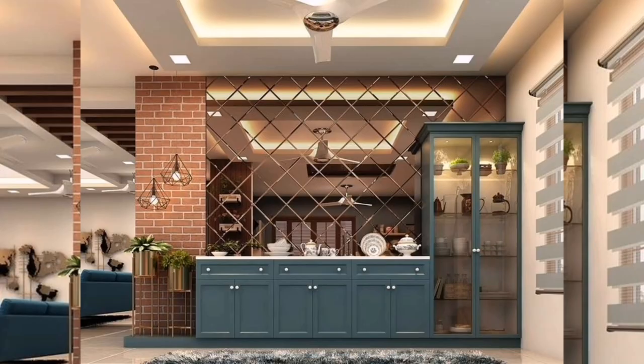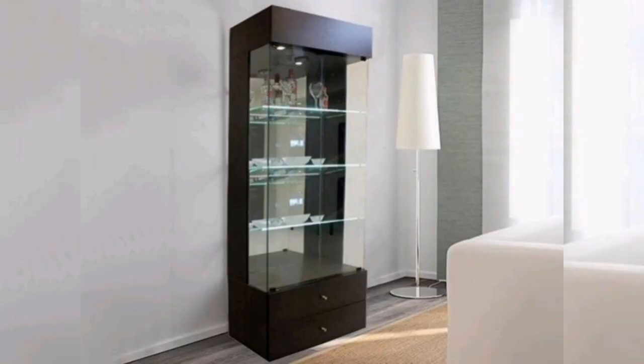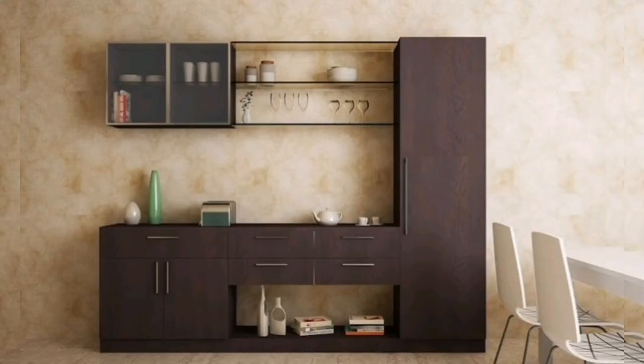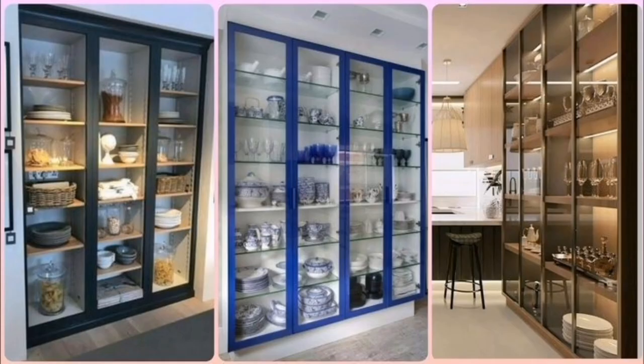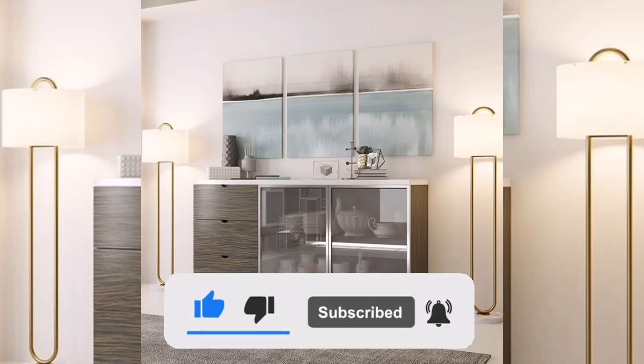Hello everyone, welcome and welcome back to Modern Home Decor Ideas. In this video, we will explore kitchen crockery unit design ideas. Modern kitchen crockery units are not only functional storage solutions but also serve as stylish accents that enhance the overall aesthetic of your kitchen. Here are some design ideas for modern kitchen crockery units. If you are ready to take your home decor to the next level, be sure to like, subscribe, and hit the notification bell.